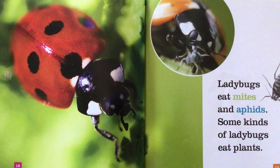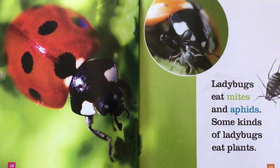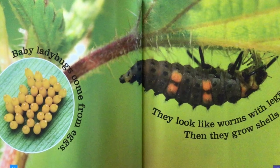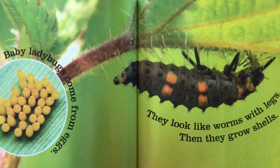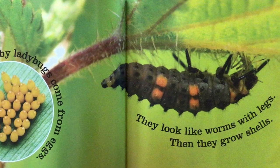Ladybugs eat mites and aphids. Some kinds of ladybugs eat plants. Baby ladybugs come from eggs. They look like worms with legs. Then they grow shells.